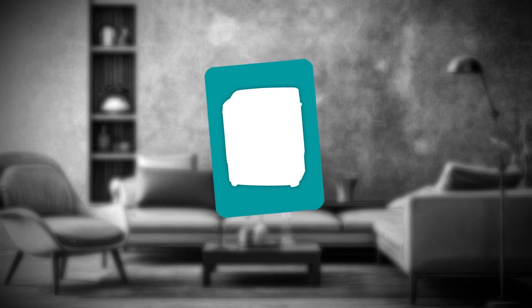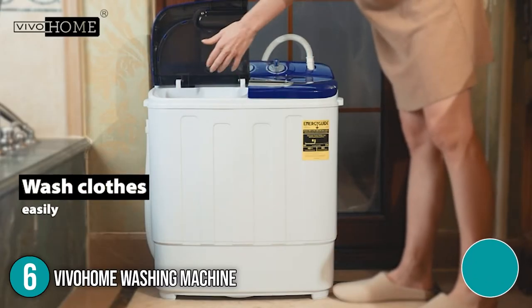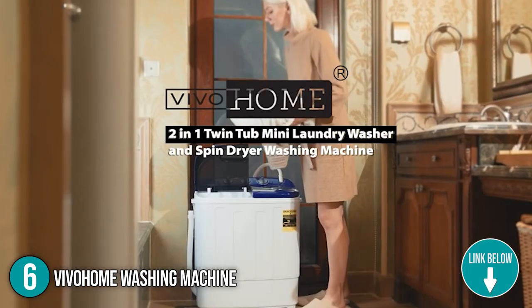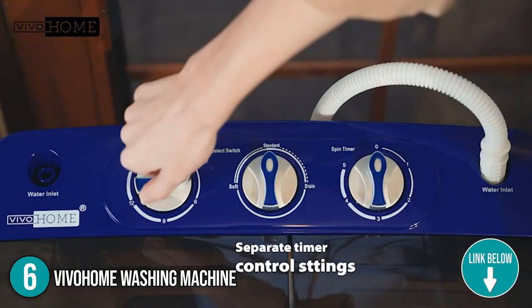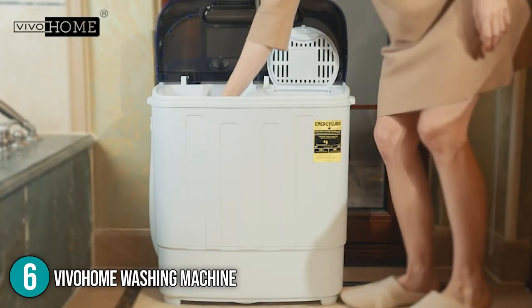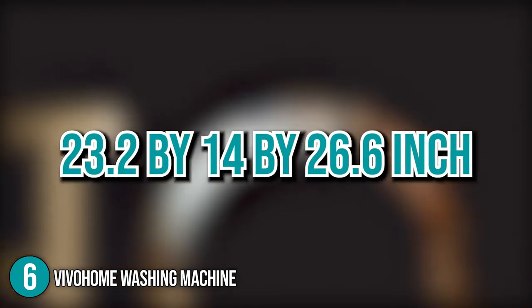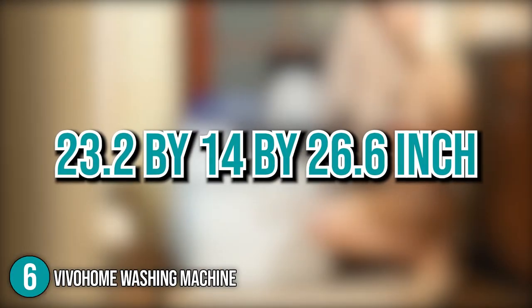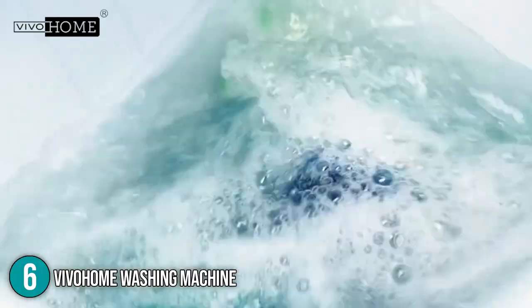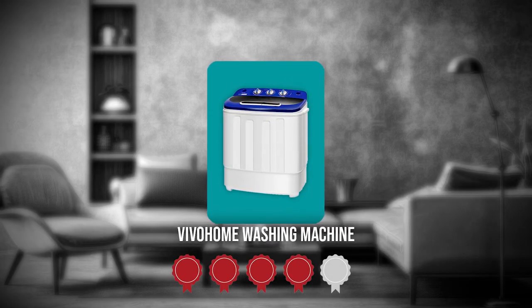The sixth washing machine on our list is the Vivo Home Washing Machine. This 2-in-1 washer is built of high-quality lightweight plastic with a premium stainless steel interior, which considerably increases its stability and longevity. It also fits snugly into tiny, out-of-the-way spaces. With this 23.2 x 14 x 26.6-inch washing machine, you can say goodbye to the stacks of filthy laundry in your home. TrustedShoppingEye.com has awarded the Vivo Home Washing Machine a four-badge rating.